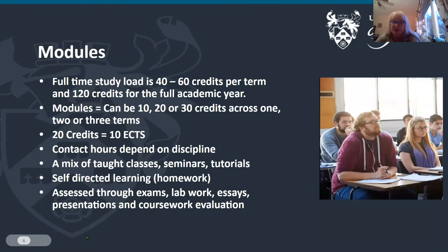At York we call classes modules — a discrete package of teaching which leads to a particular number of credits. A full-time study load is 40 to 60 credits per term and 120 credits for the full academic year. Our modules can be 10, 20 or 30 credits across one, two or three terms. For those of you who think in the European credit system, 20 credits is 10 ECTS. Contact hours depend a lot on the discipline, and we have a mix of taught classes, seminars, tutorials, and self-directed learning, assessed through exams, lab work, essays, presentations and coursework evaluations.